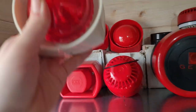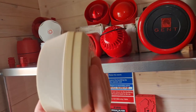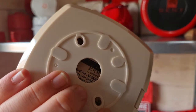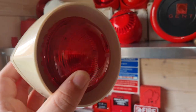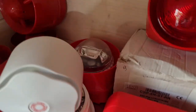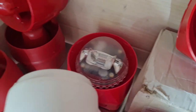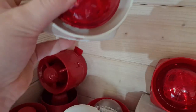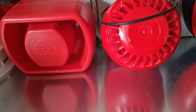This one is similar but addressable — a Gent S3 with a white body, otherwise known as a yellow body considering how yellowed it is from the sun. This is a Mark One S3, so it's quite an old one, obviously for Gent Vigilon systems. Underneath it is another S3 but this is the high-powered VAD model — Mark Three — and it has voice as well. The VAD is much brighter than these regular LED strobes. That is it for sounders on the shelf.